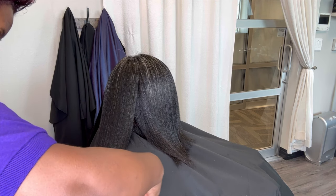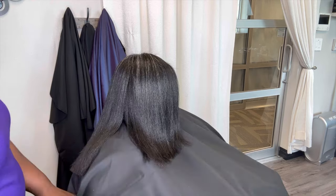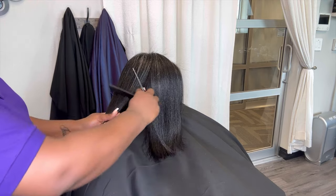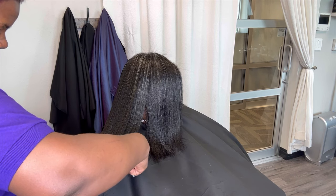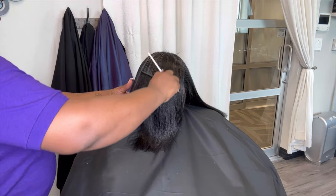For those of you that think skipping your trim is helping you — shame on you. Skipping a trim is not helping you; it's actually hindering the process, and then you wonder why your ends always look straggly, separated, and never polished. They always look dry because split ends are meant to be cut.